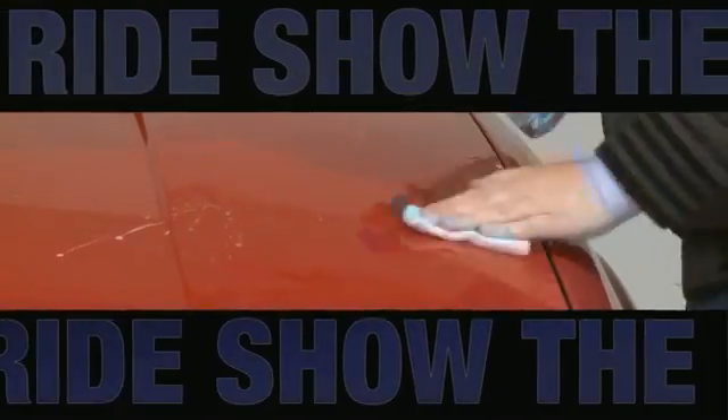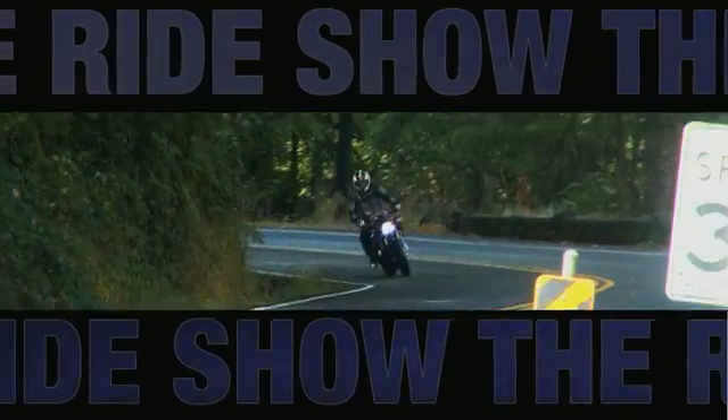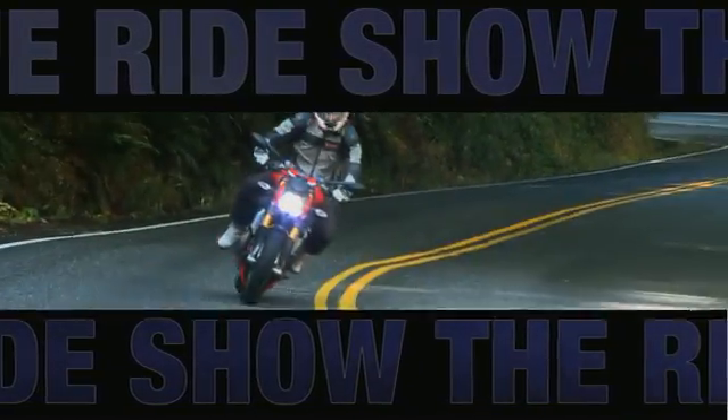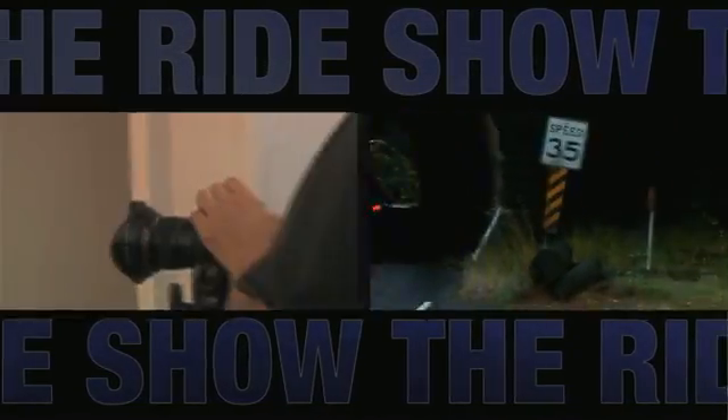Coming up in the ride show, we'll have Turtle Wax and how it can make your car shine. Arun will be here with those Ducatis, and the perfect place for your beautiful Italian Maserati to live — it's the Maserati Garage — as we head into lap four. Coming up next on the ride show.